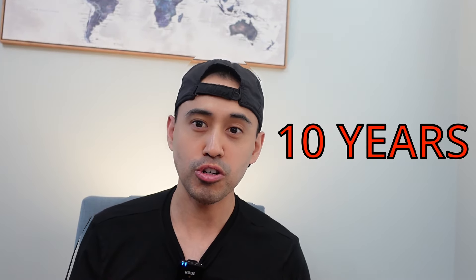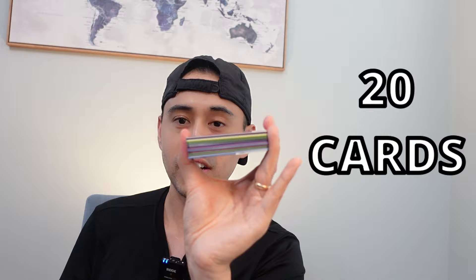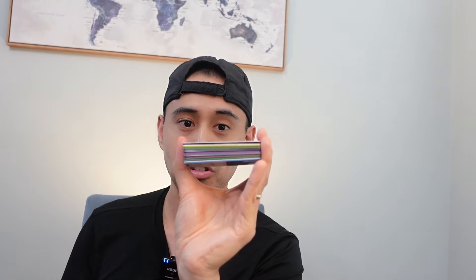Hey everyone, what's up? It's Michael with Long Way Travels. We're going to talk about my 10-year credit card journey and how I used it to build my credit score and also use it for luxury travel around the world. Now let's talk about my 20-plus credit cards I have right here, and we're going to go through 1 through 22. Let's get on with the show.